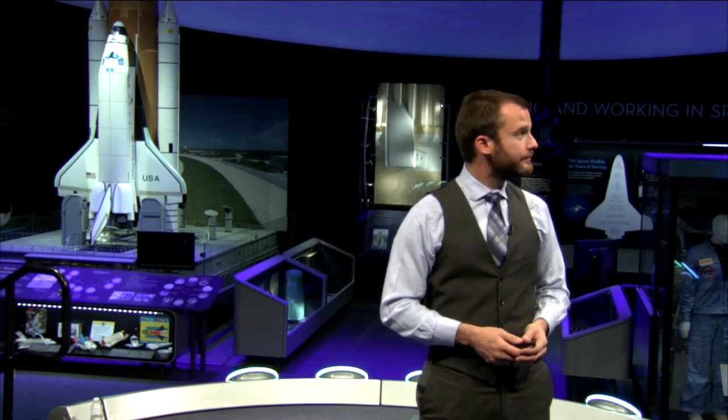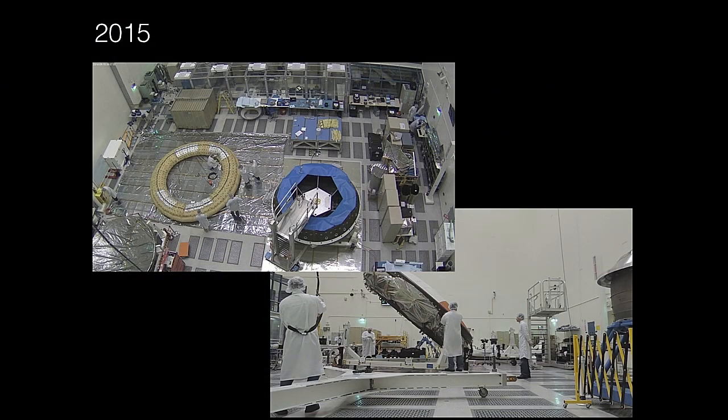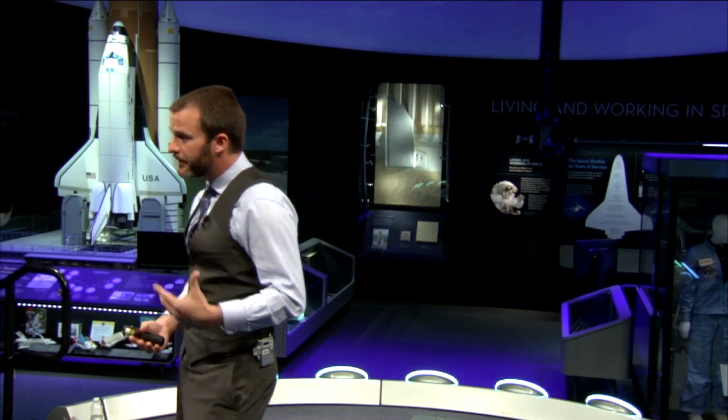But that was just a start. We've got two more tests coming up in 2015, and we're presently building two more test vehicles — here in the high bay at JPL. It's the data from those tests and the technologies we're testing that are going to be used to design and safely land the future explorers of Mars: more capable, more exciting, more massive rovers on the surface of Mars, and the payloads that will precede humans — and eventually, hopefully, one day be used to land humans on the surface of Mars.